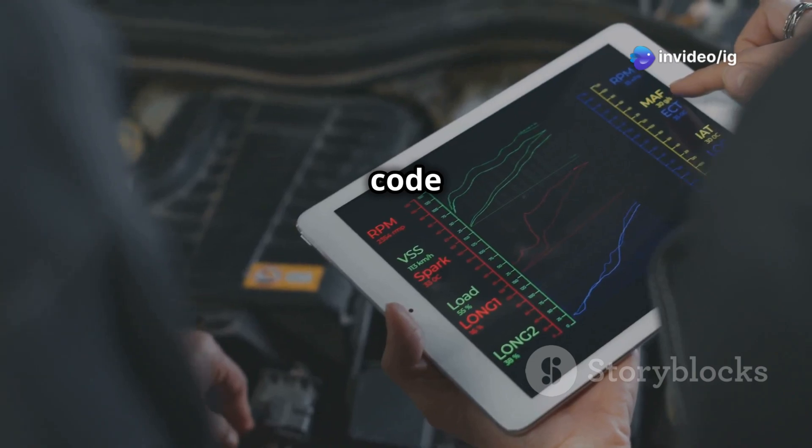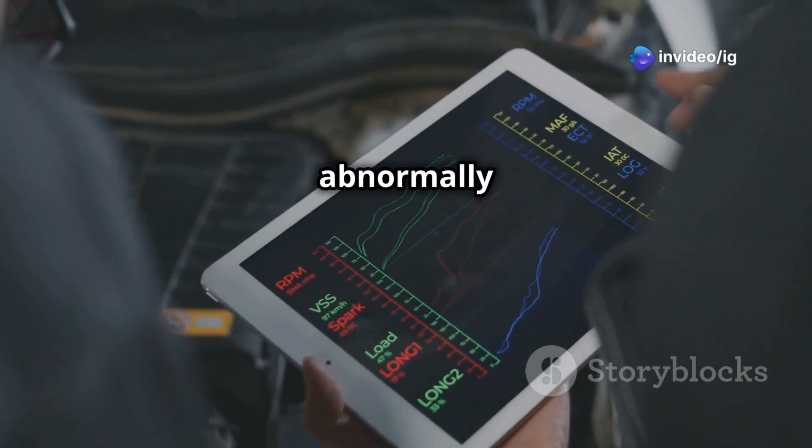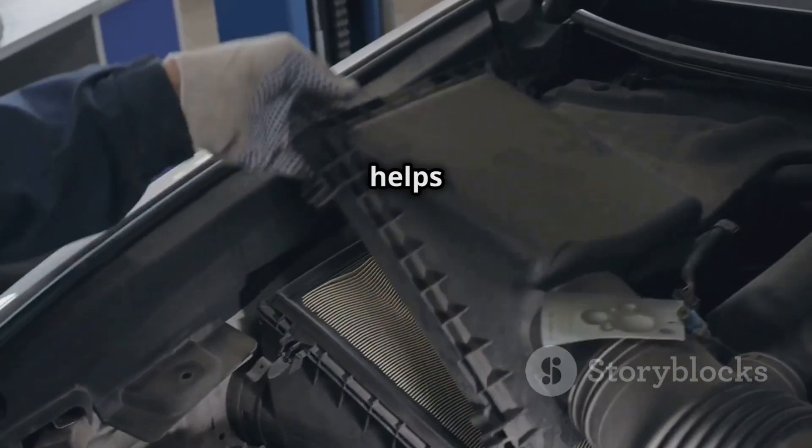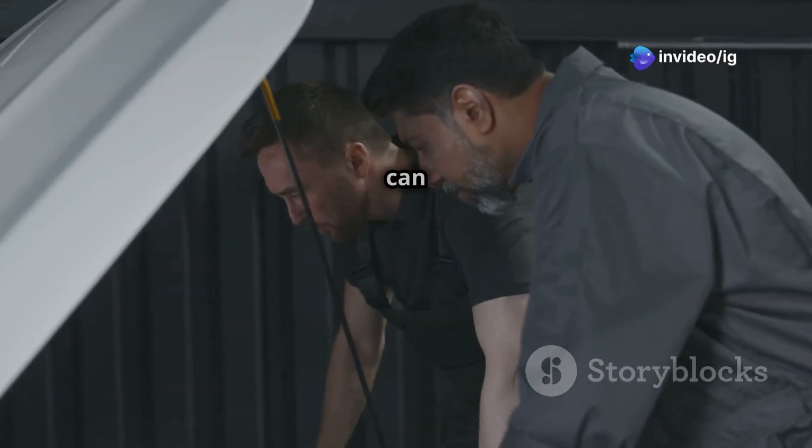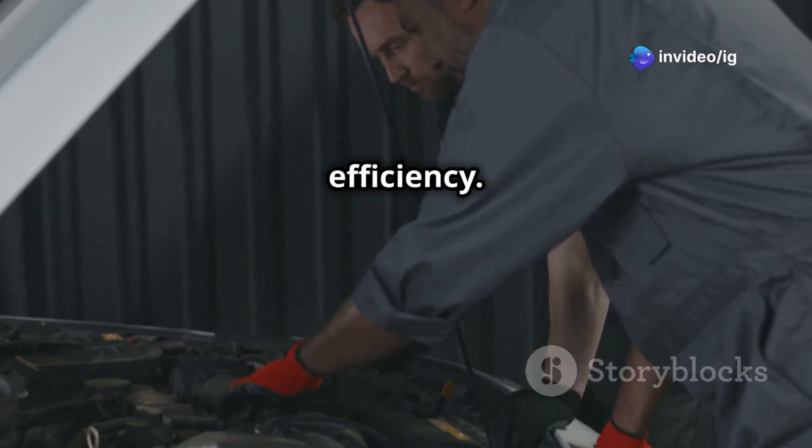The P0097 code triggers when the ECU detects an abnormally low voltage signal from the intake air temperature sensor 2, or IAT2. This sensor helps the engine adjust the fuel-air mixture based on incoming air temperature. A faulty signal can cause performance issues and poor fuel efficiency.